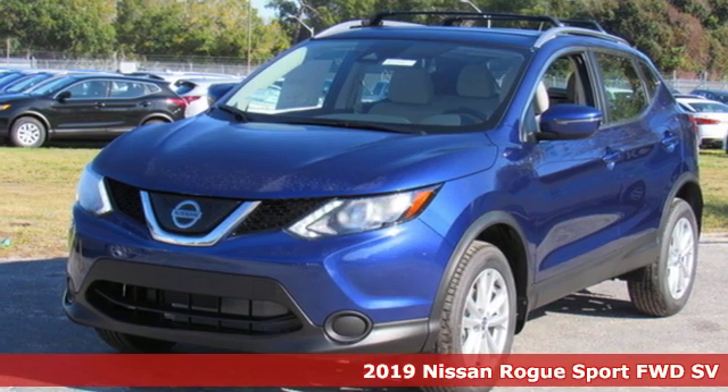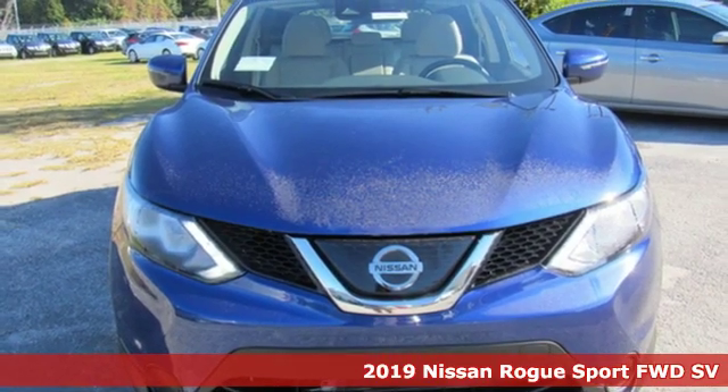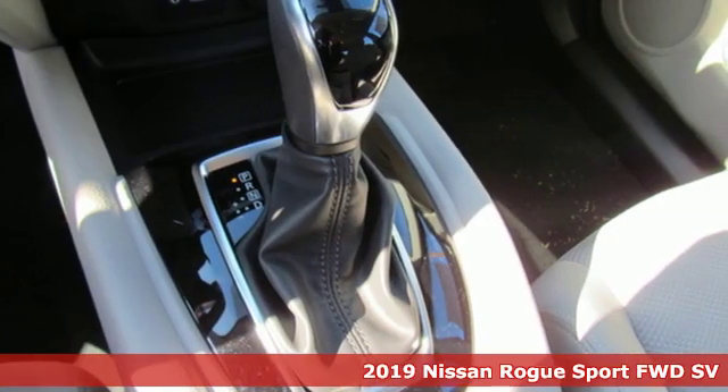Here's a new 2019 Nissan Rogue Sport. Fittingly, its design is sports car inspired, and it's built to handle your to-do list or your wish list.